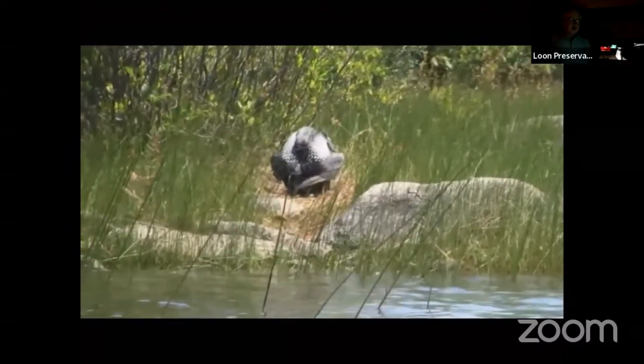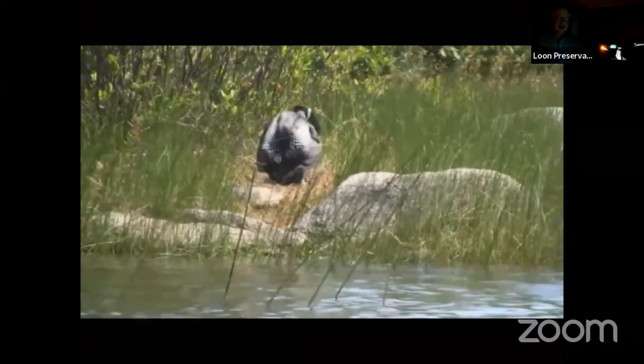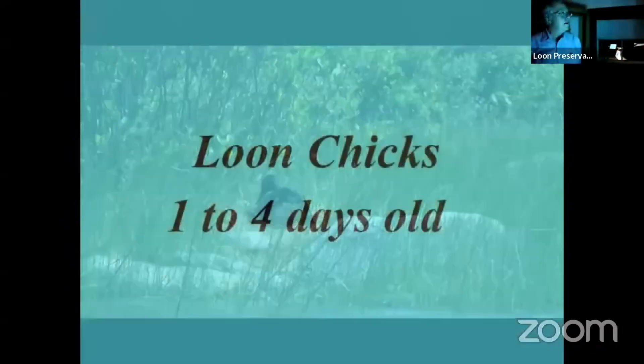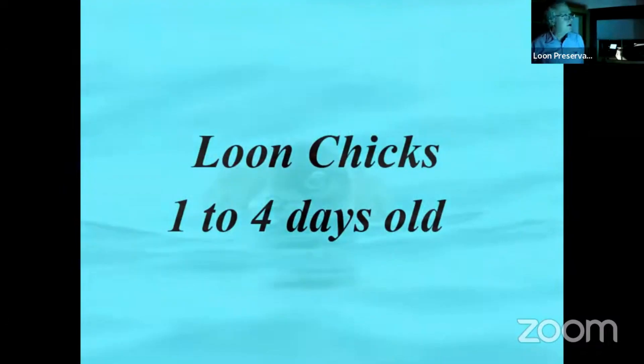This is kind of to show you what she would go through still trying to maintain her eggs. This is some of my first video — it's a bit bouncy. I should have gone out earlier when the water was flat. Now we're going to show you the chicks.